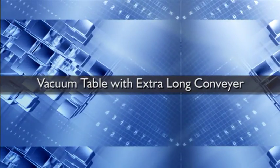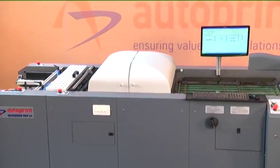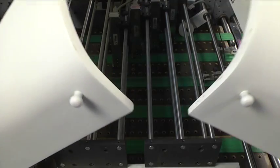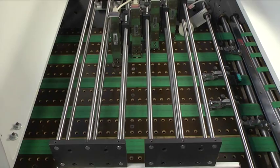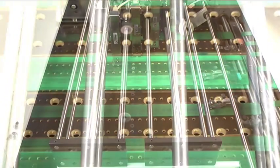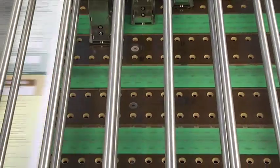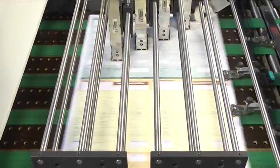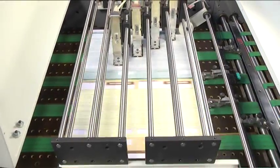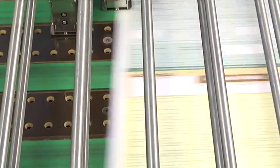Vacuum table with extra long conveyor: an extra long conveyor table with vacuum bed is provided for smooth and easy feeding of paper stocks during the printing process. This vacuum bed holds the paper stocks firmly, ensuring proper registration and alignment. The vacuum flow can be controlled according to the printing requirement.